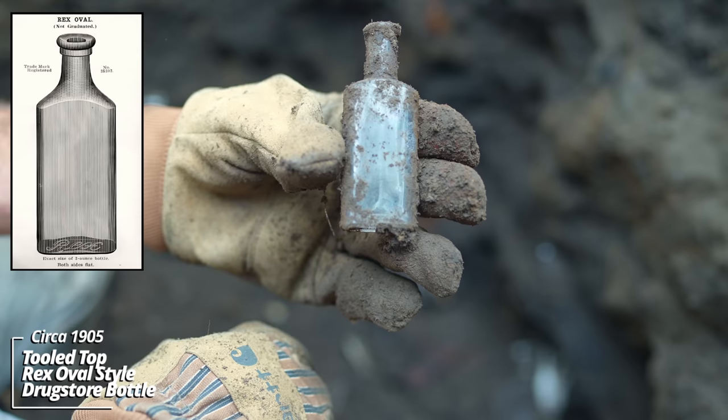Alright. No way. No way. Wow. It has some German writing on it. This is one of the coolest pieces I've ever dug. It's intact. Look at that. I don't know German, so I have no idea what that says, but even the handle on this thing is intact.